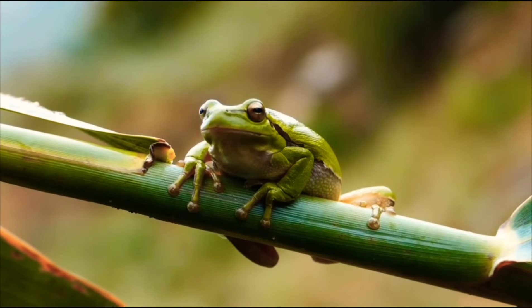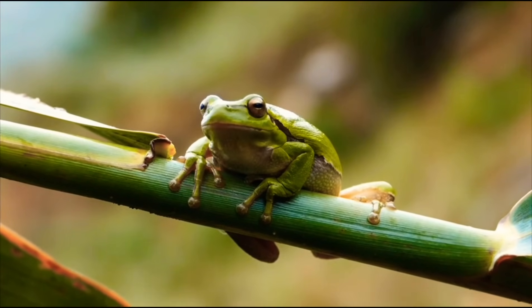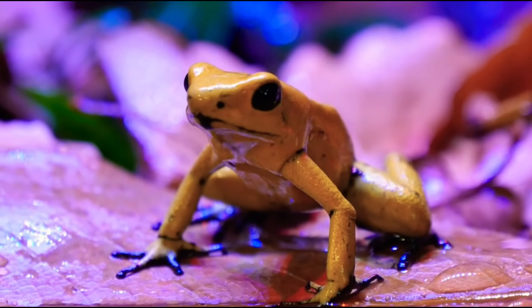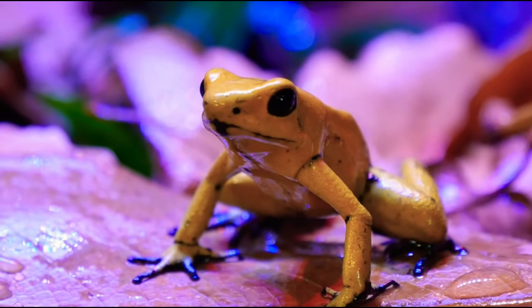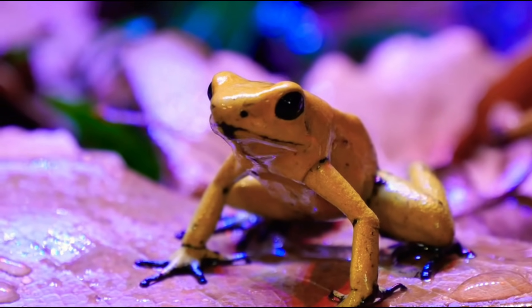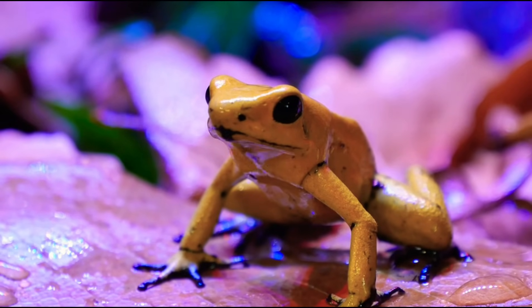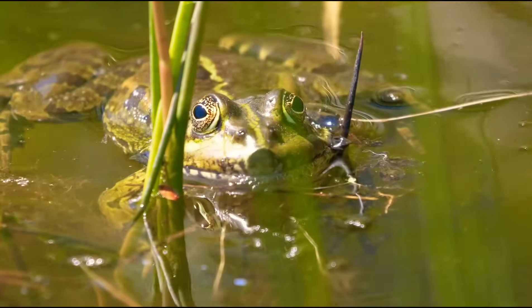In the early stages of their lives, amphibians breathe through gills. But when they grow up and become adults, they breathe with their lungs, and also through their skin — a process called cutaneous respiration.